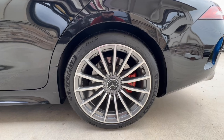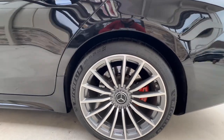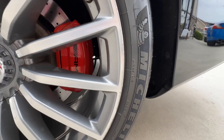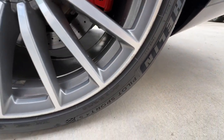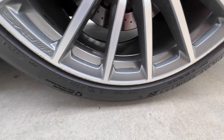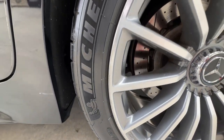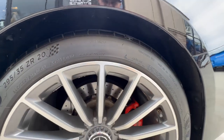Back here at the driver rear wheel there's curb rash around about 75 percent of the wheel. It's not real deep, not huge gouges — very light — but it is still present and we want you to be aware of it.